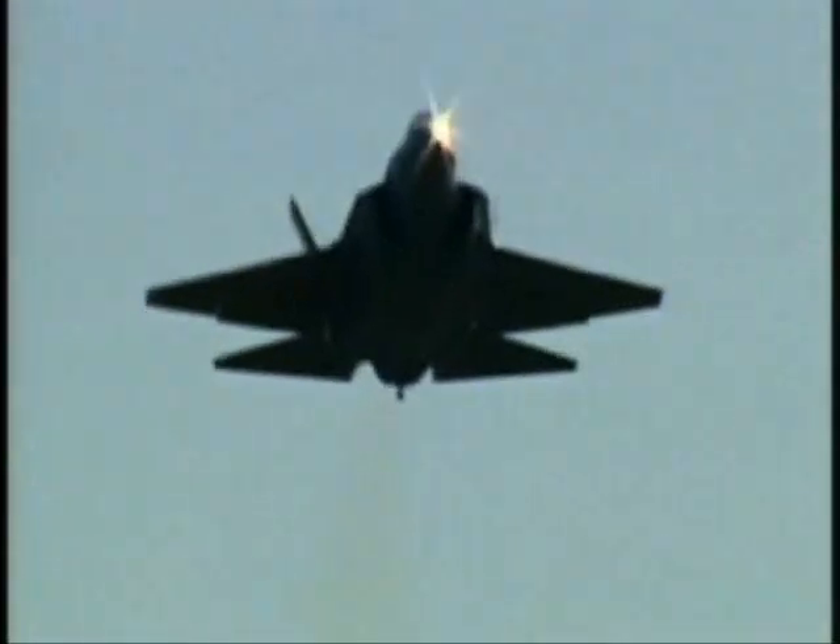The JSF can carry anything from JDAMs to Sidewinders and cruise missiles. These can be used to take out targets 155 miles away. We'd like for them to be nothing but hair, teeth, and eyeballs — and not even know we were there.